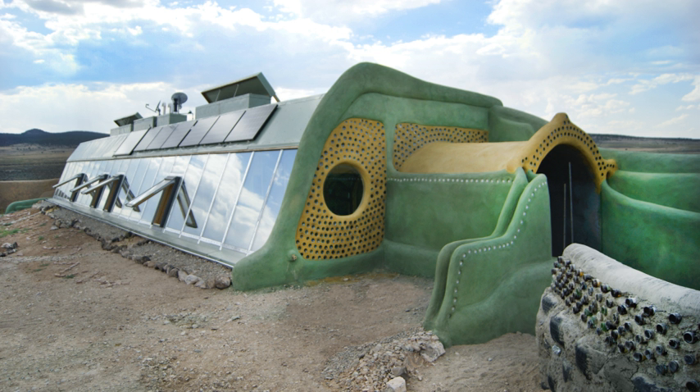Some Earthships, especially those built in colder climates, use insulated shading on the solar-orientated wall to reduce heat loss during the night. Current Earthship designs like the Global Module have a double greenhouse, where the outside glass is angled towards the equator, and an internal glass wall forms a walkway or hallway as you step into the Earthship. This greenhouse is primarily used to grow food and also creates a barrier for the comfort zone inside the house.